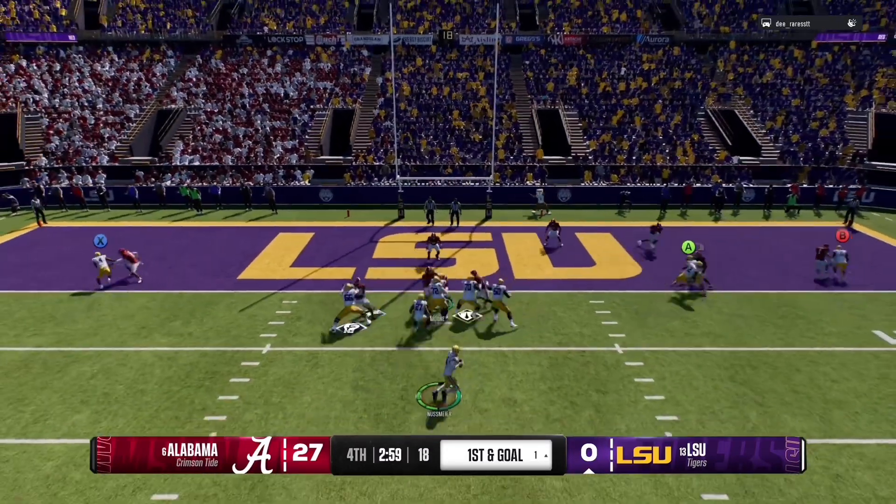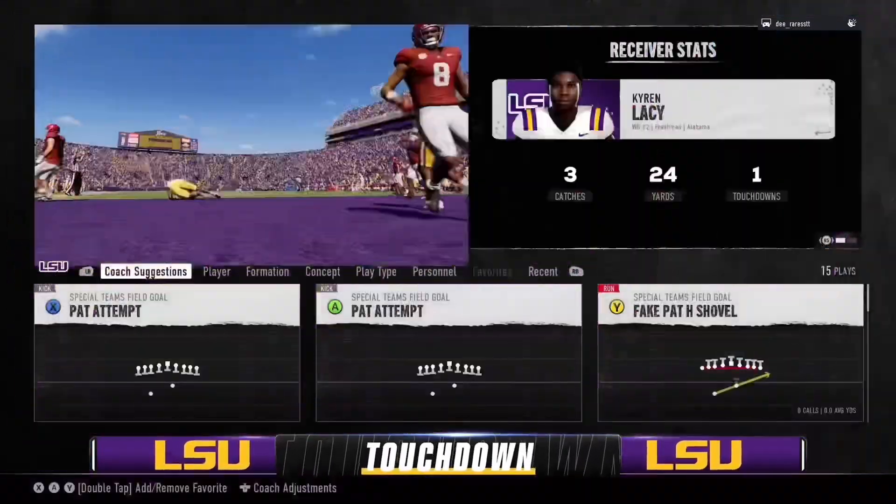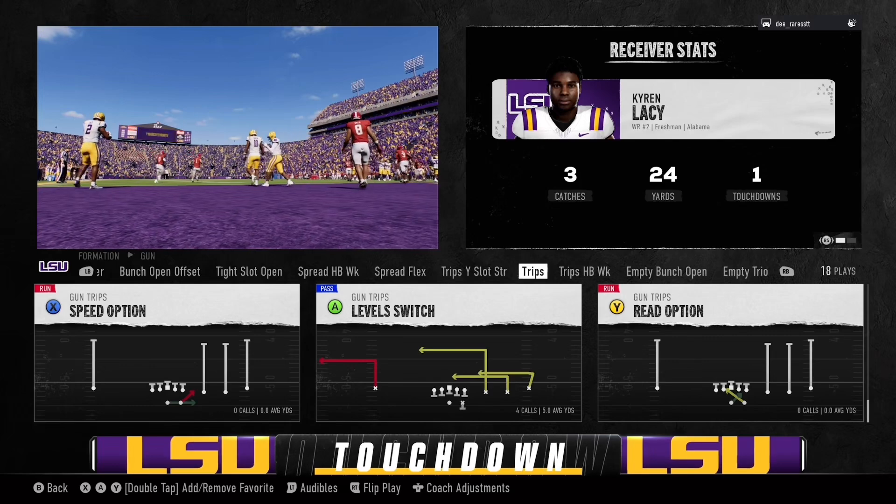Moose, looking to throw, and it's caught for a touchdown. They're going to play this one through the end, but this is pretty much window dressing.